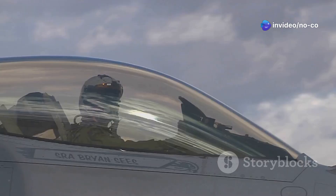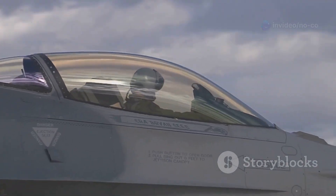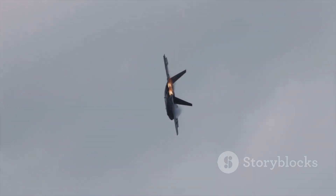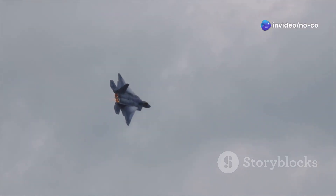Hello aviation fans! Today we're diving into the thrilling world of fifth-generation fighter jets. These aren't your ordinary planes — these are technological marvels. We're talking stealth technology, advanced sensors, and incredible maneuverability.